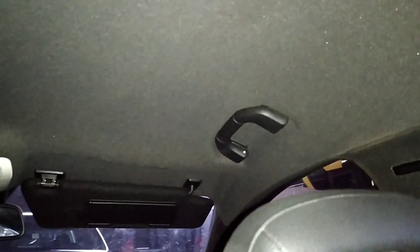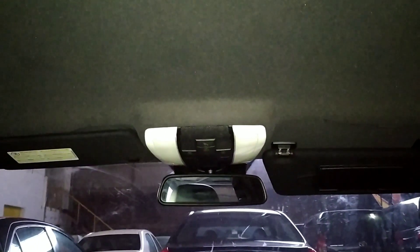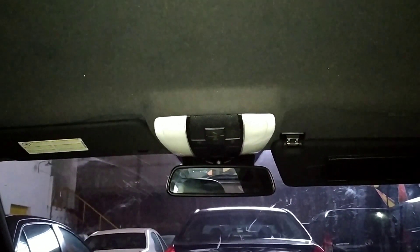Berapa sih ini mobil dijual? Sebentar kita lihat keliling-keliling dulu sambil cek eksterior. Di sisi kemudi tidak ada bekas nabrak, masih mulus, masih orisinil.